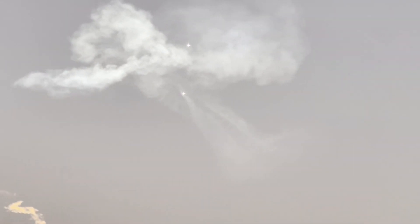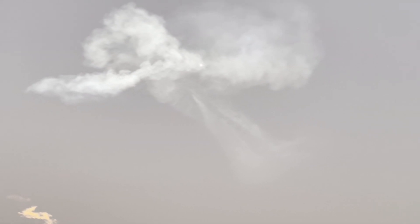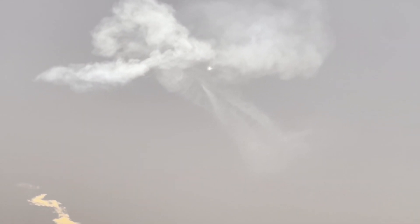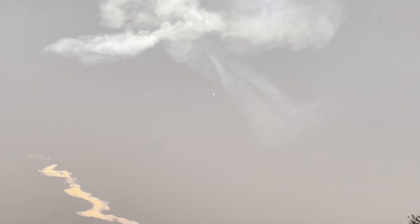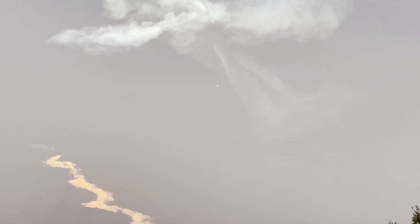If we have successful landings today, we'll mark the 163rd and 164th landing of an orbital class rocket. The center core will be expendable, and we are not attempting to recover it today.